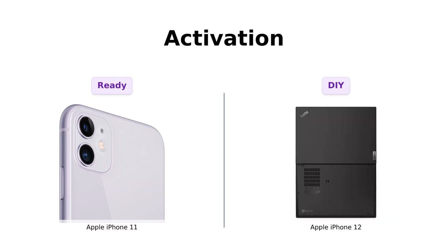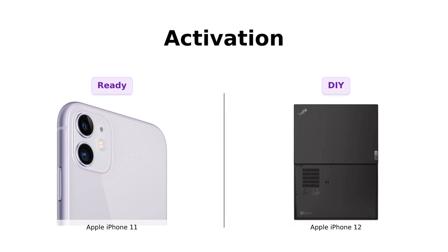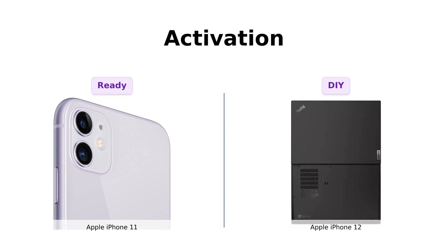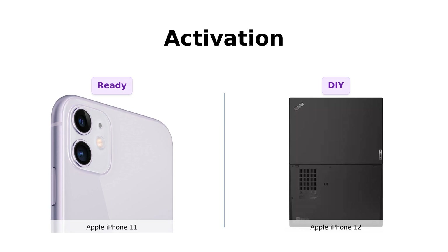And finally, activation. The iPhone 11 has passed a full diagnostic test and comes with all prior user personal information wiped clean — it's like getting a car with a full tank of gas and a freshly detailed interior. The iPhone 12, on the other hand, wants you to do a little DIY: insert your SIM card, connect to Wi-Fi, follow some prompts. It's like IKEA furniture — a bit of a hassle, but worth it in the end. Reviewers appreciate the iPhone 11's ready-to-go nature, while the iPhone 12's activation process is seen as a small hurdle.